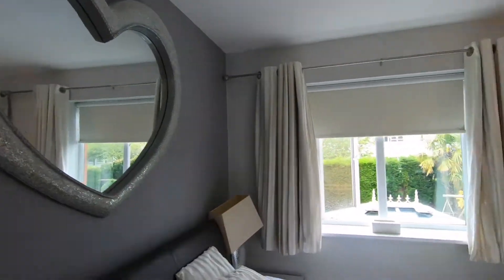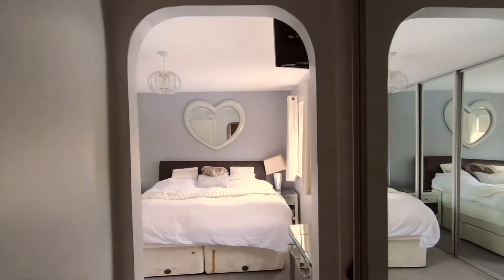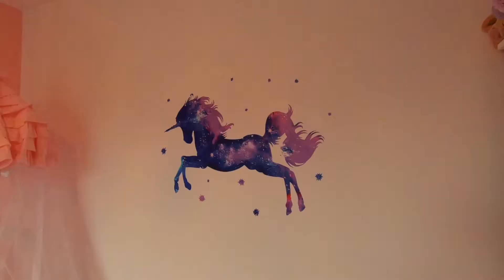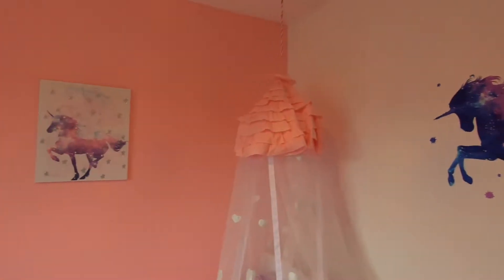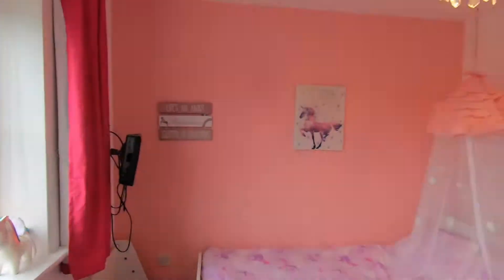The master bedroom is situated on the first floor with a walk-in wardrobe and en-suite shower room. There are an additional two bedrooms on the first floor, one of which is currently being used as a playroom.